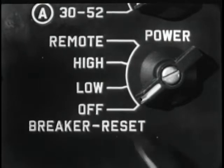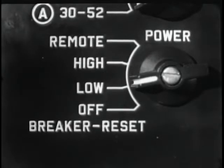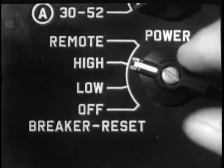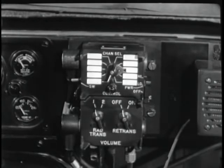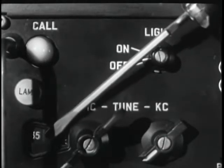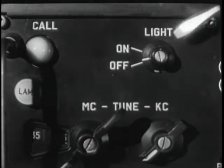The receiver's front panel controls are duplicated on the transceiver. Let's follow the operator as he prepares the set for operation. The power switch has four positions, including off. When switched to low, the receiver power is on and the transmitter can operate at low power. When switched to high, the receiver power is on and the transmitter can operate on high power. The remote position allows power for both the receiver and transmitter to be controlled remotely.